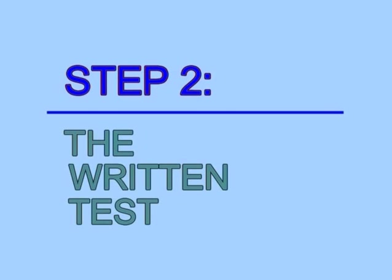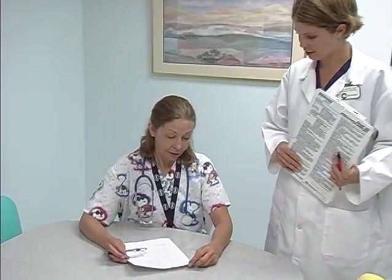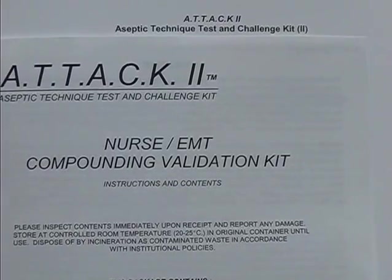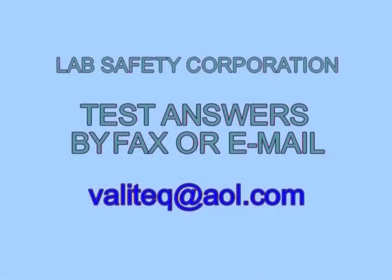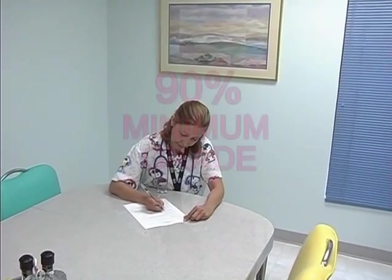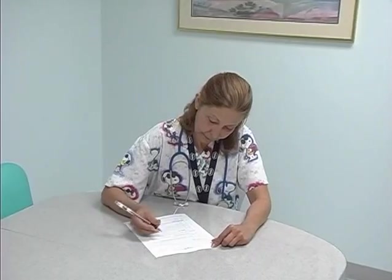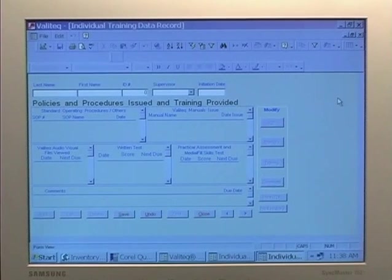Step 2: Administer the written test. Following a review of the AV program and successful completion of an adequate period of supervised practice, the ATT&CK II written test component is administered. Three identical written tests are contained in the package insert. The correct answers are available to authorized personnel directly from lab safety by fax or email request, to secure the answers and prevent their dissemination by unauthorized personnel. A minimum grade of 90% is required for successful completion of the written test. Results should then be entered in the candidate's ITDR along with the appropriate suspense date for annual retesting.